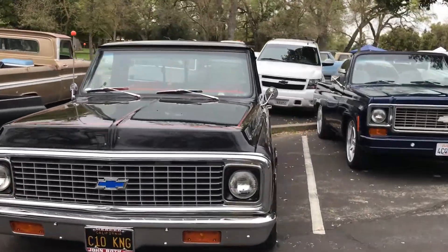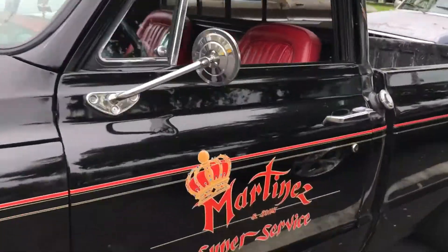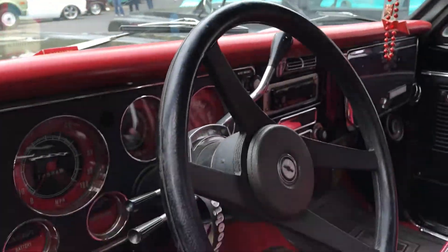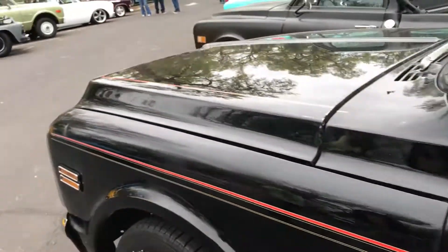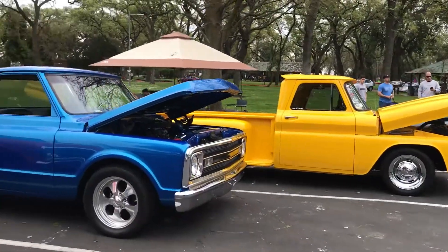C10 King, Rene Martinez — this truck. He's the one that started the C10 Club team. Let me give you an interior of this truck. He's based out of Atwater, California. Tilt, tat, bucket seats, short bed. Awesome. Jet black. Nice.